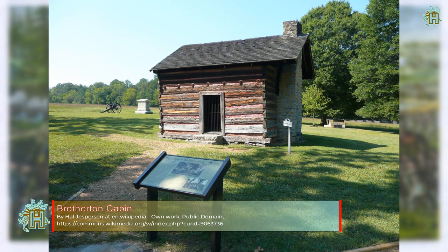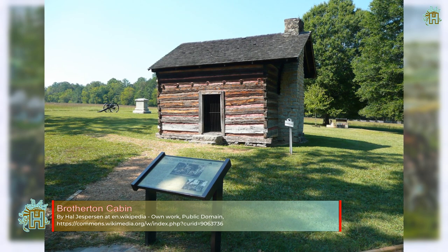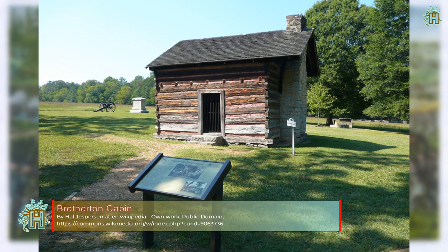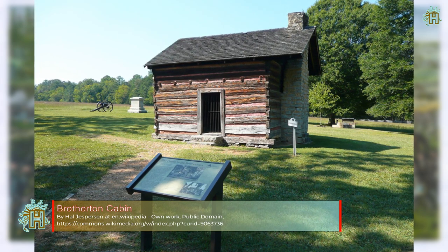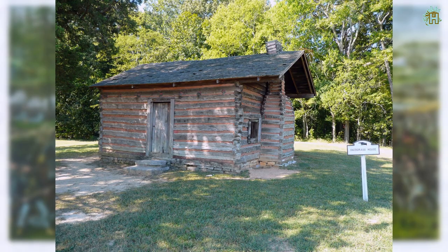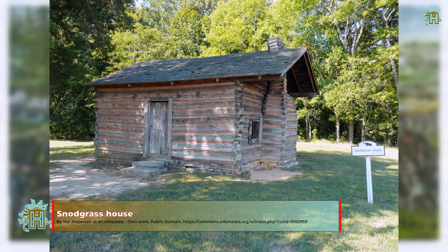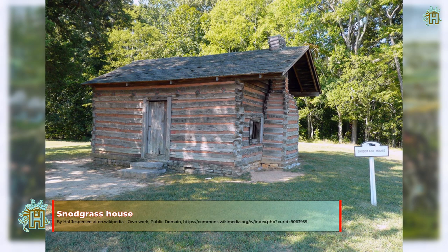Fighting began in earnest on the morning of September 19, 1863. Bragg's men vigorously assaulted but could not break the Union line. The next day, Bragg resumed his assault. In late morning, Rosecrans was misinformed that he had a gap in his line. In moving units to shore up the supposed gap, Rosecrans accidentally created an actual gap directly in the path of an 8-brigade assault on a narrow front by Confederate Lieutenant General James Longstreet, whose corps had been detached from the Army of Northern Virginia.